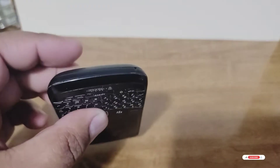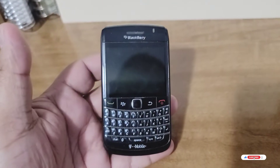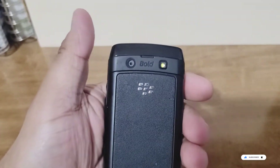Micro USB port here, and BlackBerry hit it out of the park with this one. It was just an amazing phone — great camera at the time, and flash as well.